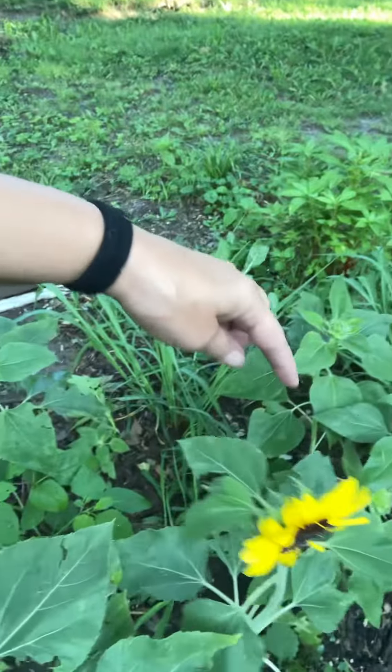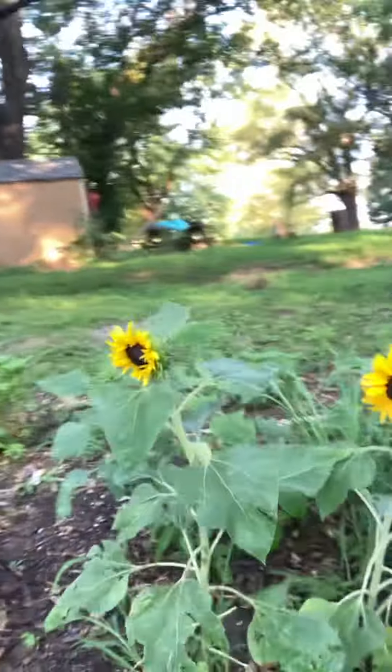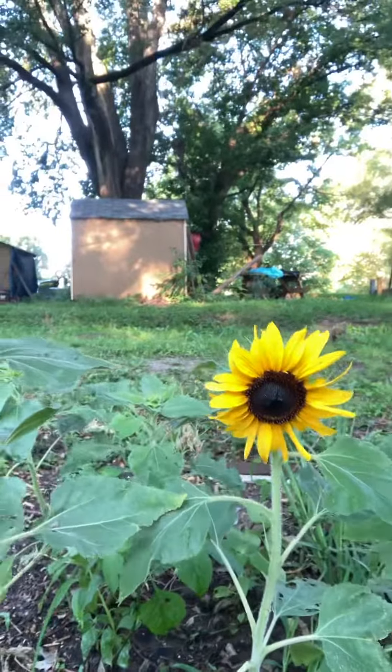I got one, two, three, four, five, six, seven. So I planted quite a few seeds and seven came up. I'll give you a little view of them. There they are. I just wanted to show you — I think they look good.